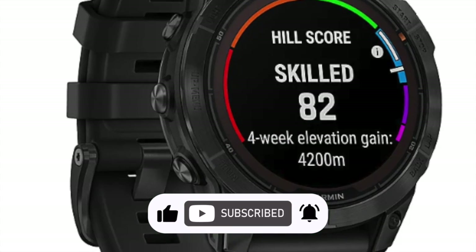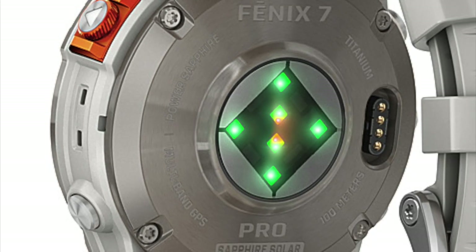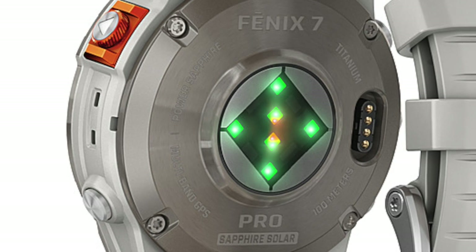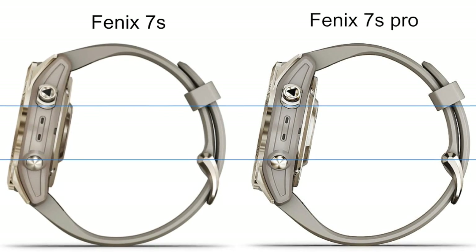We are also yet to hear how much these devices will cost. A major talking point is the heart rate sensor that can be seen on the Pro. The tech has clearly changed, as evidenced by the metallic components surrounding the optics. It is likely that the debut of the Fenix 7 Pro line could mark the introduction of the Elevate 5 sensor.